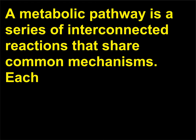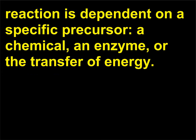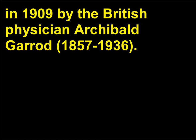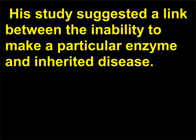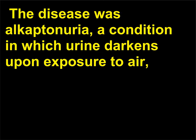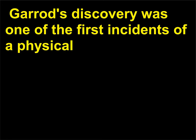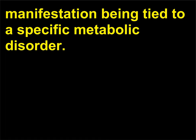What is a metabolic pathway? A metabolic pathway is a series of interconnected reactions that share common mechanisms. Each reaction is dependent on a specific precursor — a chemical, an enzyme, or the transfer of energy. One of the first studies of metabolic pathways was carried out in 1909 by the British physician Archibald Garrod, 1857 to 1936. His study suggested a link between the inability to make a particular enzyme and inherited disease. The disease was alkaptonuria, a condition in which urine darkens upon exposure to air due to the presence of the chemical alkapton. Garrod's discovery was one of the first incidents of a physical manifestation being tied to a specific metabolic disorder.